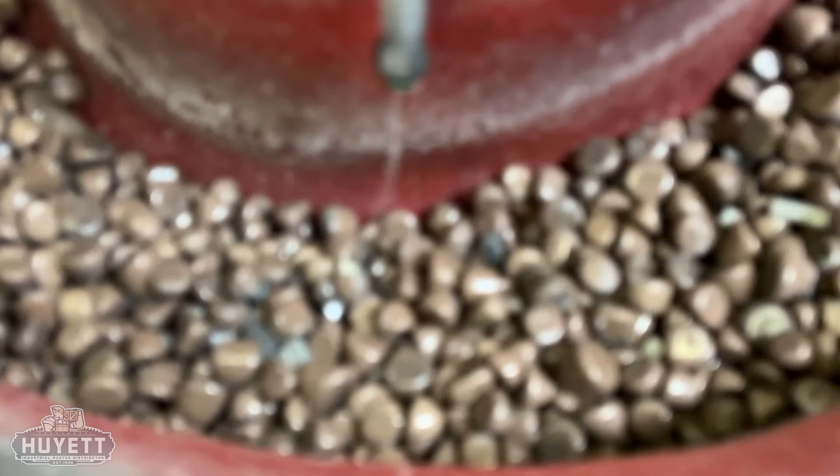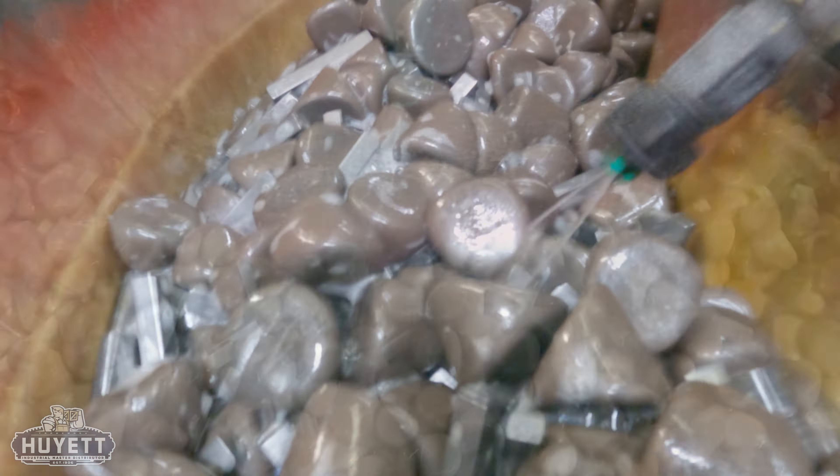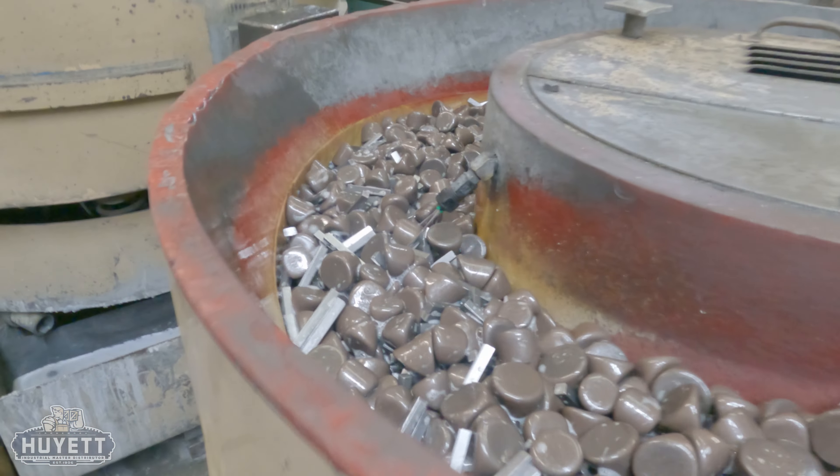Once parts are shaped, they undergo a crucial process called tumbling. This process is not just about smoothing edges — it is about preparing the parts for their next steps, whether that is additional finishing or shipment to the consumer.